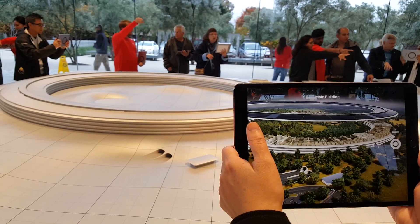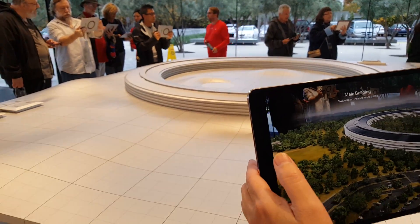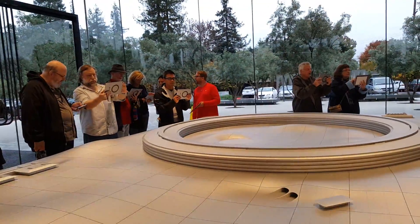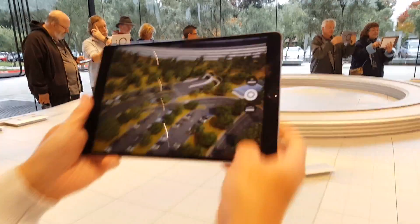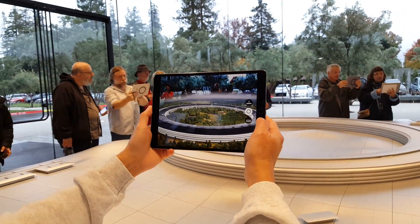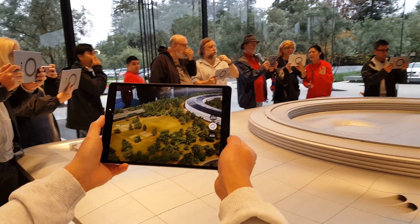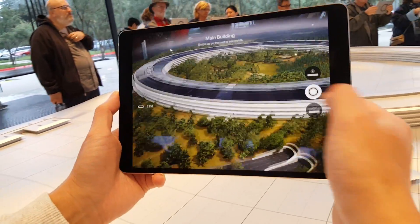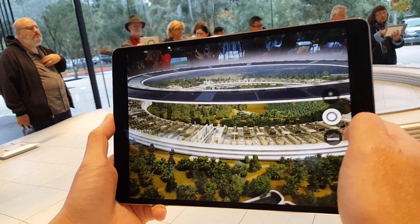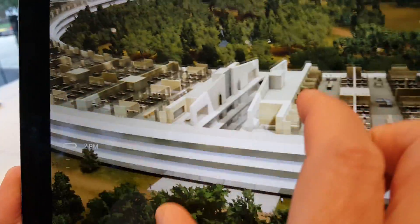Everyone's busy at work. Okay, can I try? Here. Can I pinch and zoom — let's see if I can pinch and zoom — oh I can, look at that.